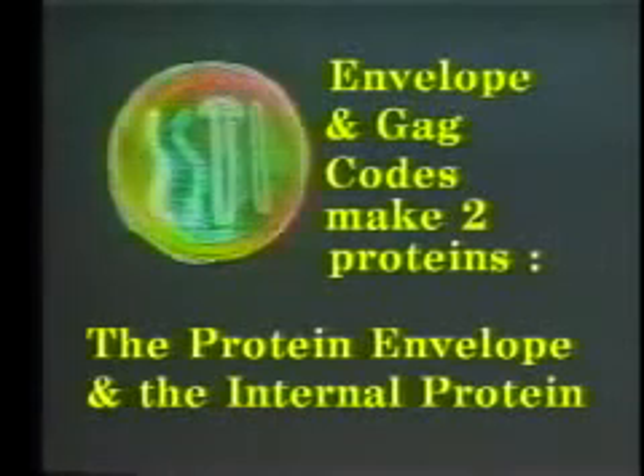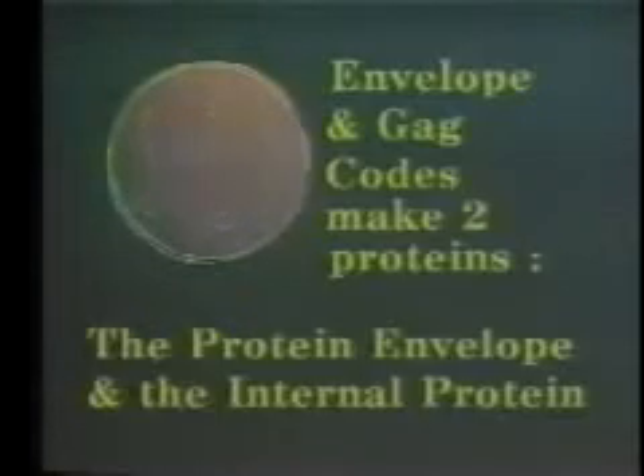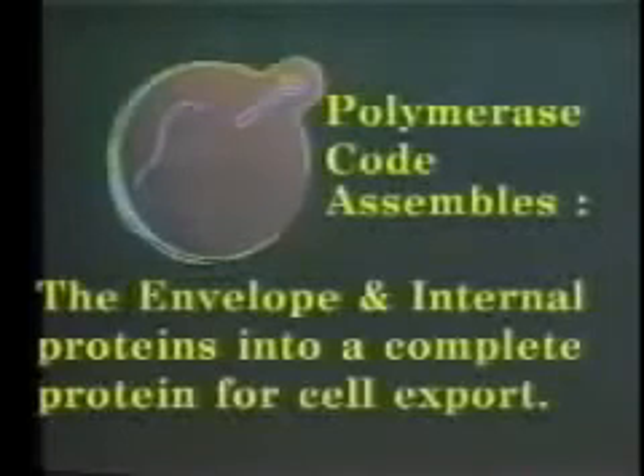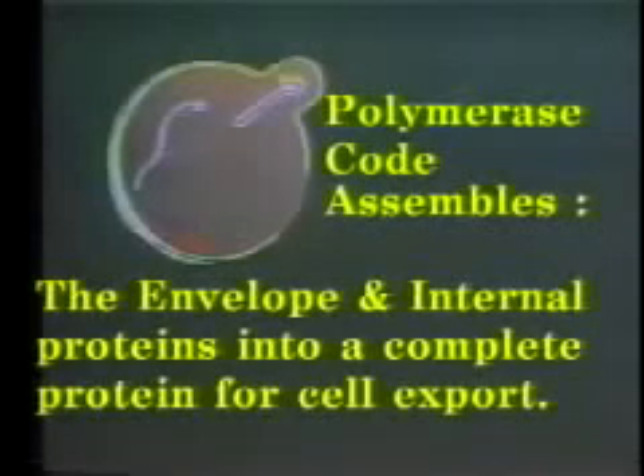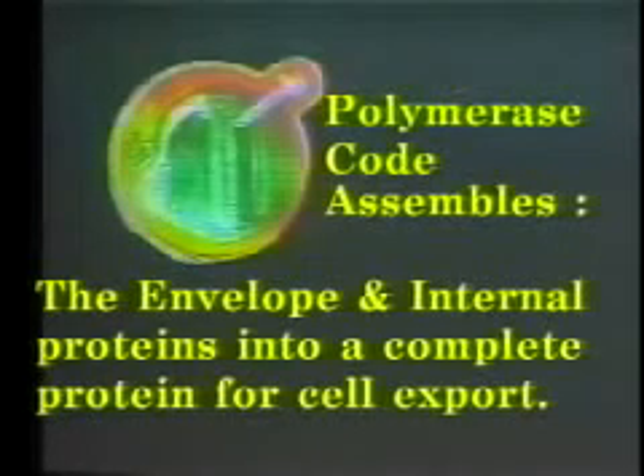The protein envelope and internal protein can then be assembled to produce a viral missile. This viral missile is assembled by the polymerase code. The polymerase code assembles the envelope and the internal proteins into a complete protein for cell export.